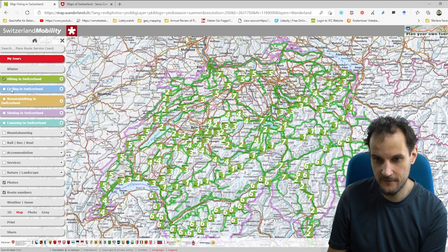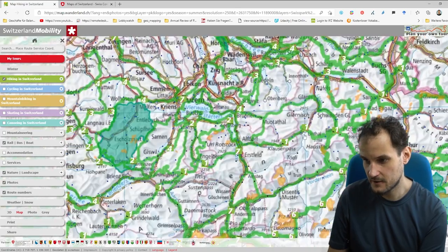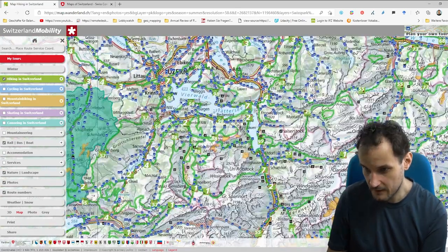There is also a map for bicycling, mountain biking, skating, and canoeing in Switzerland. You can also add rail, bus, and boat stops if you want, and you can also add nature preservations and national reservoirs.